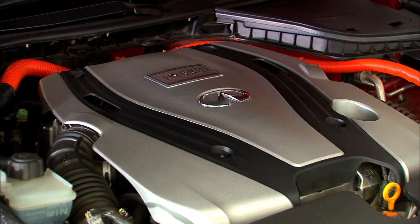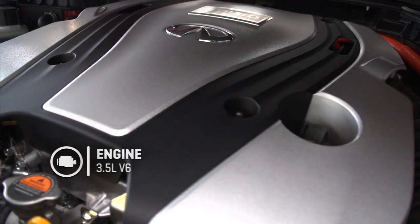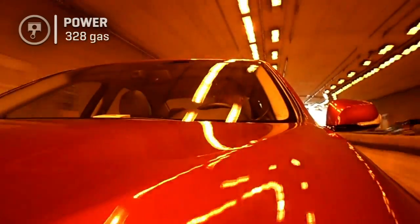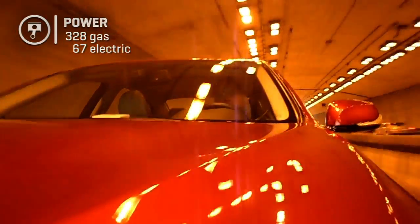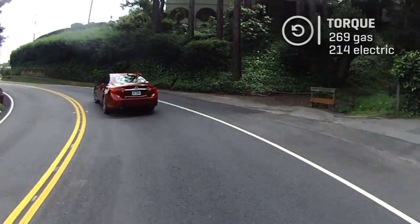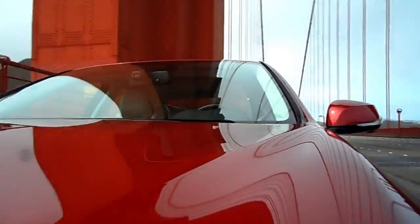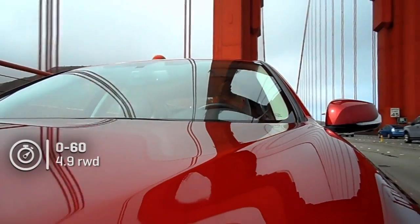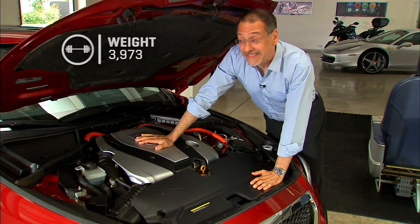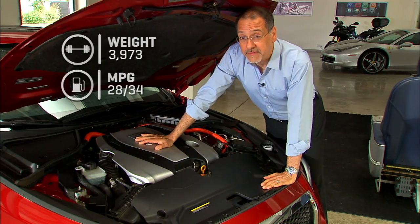Under the hood, we've got a 3.5-liter Nissan V6, but of course it's hooked up to an electric motor. In this car it's not about a lean green weenie hybrid — this is about a performance hybrid. Horsepower is 328 off the gas engine, plus 67 off the electric motor, netting out to 360. Torque is 269 foot-pounds off the engine, 214 off the electric motor. 0 to 60 in 4.9 seconds for rear-wheel drive, 5.2 for all-wheel drive. And that's for a car that weighs almost exactly two tons.